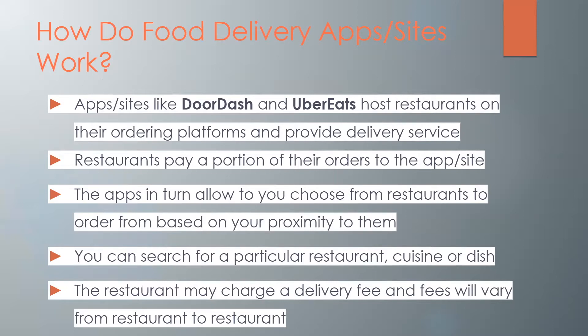The apps allow you to choose from restaurants to order based on your proximity to them, and you can also search for a particular restaurant, cuisine, or dish. The restaurant may charge a small delivery fee and fees will vary from restaurant to restaurant — it usually depends on the distance from you.